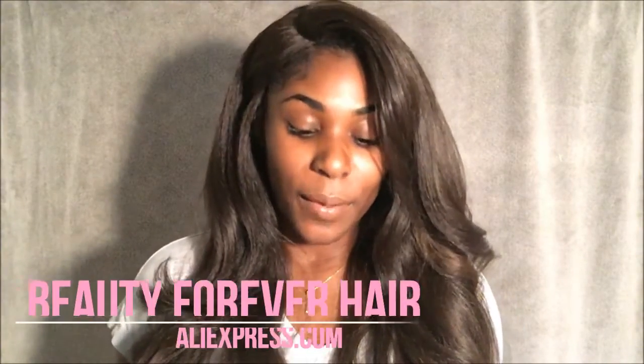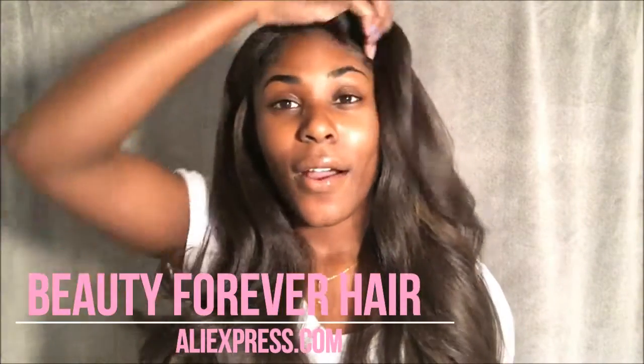Hey you guys, I'm back with another video and this video will be about some bomb hair that I just got. A company reached out to me by the name of Beauty Forever and they are a company located on AliExpress.com.